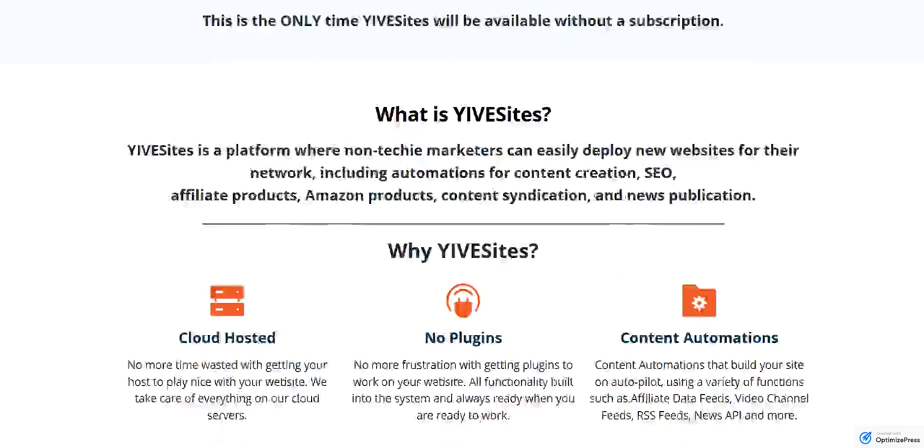Yive Sites is a platform where non-techie marketers can deploy new websites. These websites are going to have built-in automations for content creation, SEO, affiliate products, Amazon products, content syndication, news publication. That's not the end of the list — that's just some of the examples.